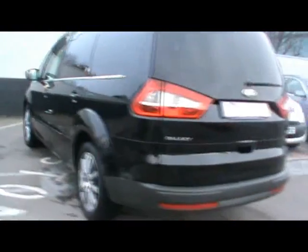So we have a 2008 Ford Galaxy 2.2 TDCi. I'll take a brief tour around the car to highlight some of its features and to give you an idea of the condition as well.